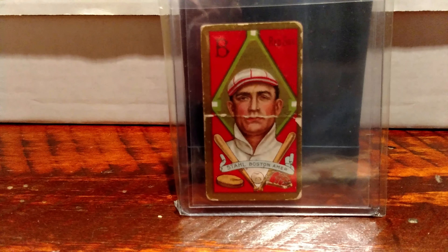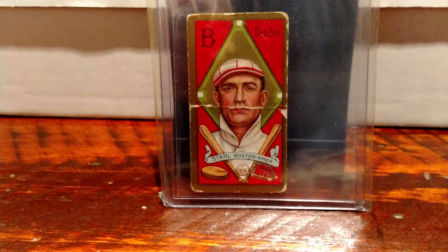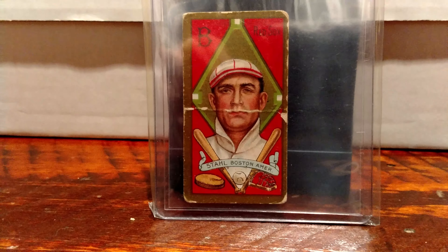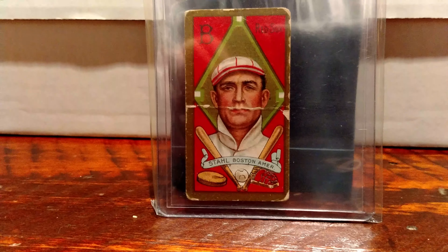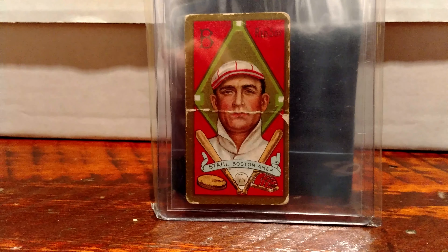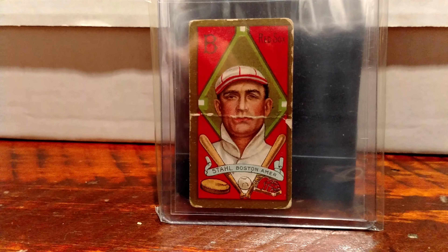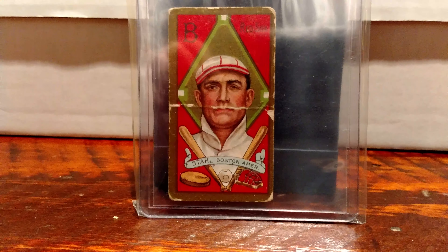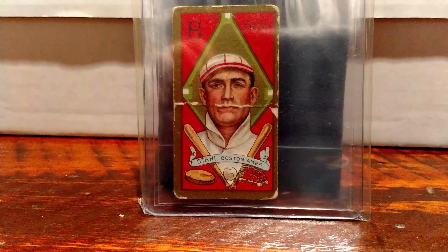And the last thing I'll show you is this Jake Stahl — it's a T-205 from 1911. It's one of my favorite cards, which Andrew also sent me some time ago. That's my oldest baseball card, from the T-205 set.